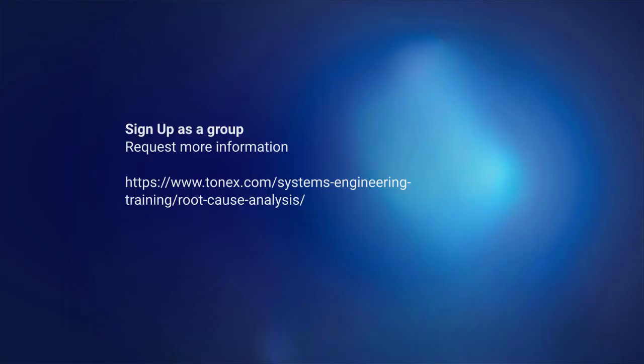If you are interested in learning more about RCA training by Tonex, please visit the Tonex website or contact them for more information. Visit www.tonex.com.